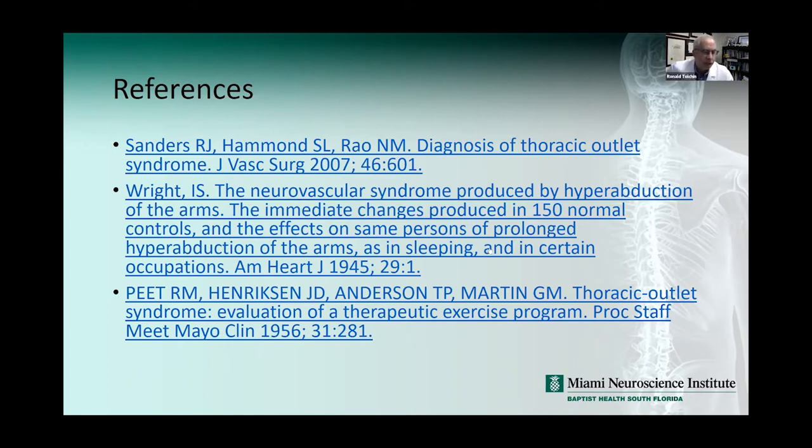I bring this up because I always keep thoracic outlet syndrome in mind with people who have vague symptoms in the upper extremities. I think it's important to at least consider it. It's easy to do some of these quick maneuvers like the Adson's maneuver, the hyperabduction, or the costoclavicular sign, and see if symptoms are reproducible. Of course, you also want to do Phalen's and Tinel's to rule out carpal tunnel, and Spurling's to rule out cervical radiculopathy. I thank everyone for their attention this morning.